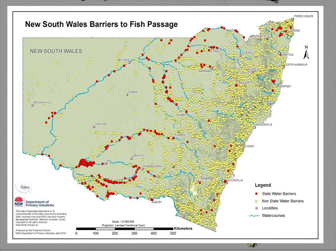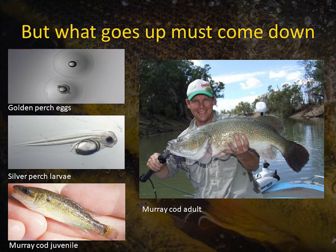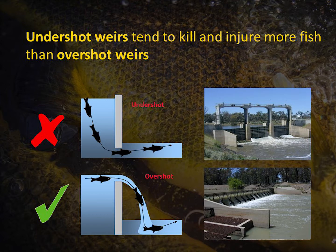They're all different sized structures. I made this point yesterday: when we're looking at restoring fish passage, we have traditionally focused on upstream passage. The penny really dropped for us in the last decade that we also need to look after fish in their downstream migration. We know we have a lot of species in the basin that migrate downstream at different life stages — from eggs and larvae up to juveniles and adults. So that was the focus of this research.